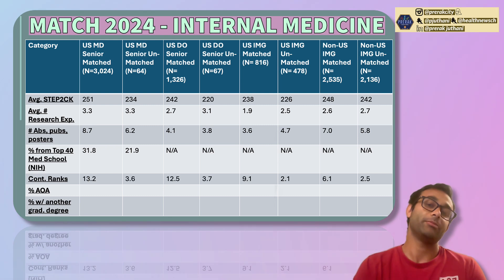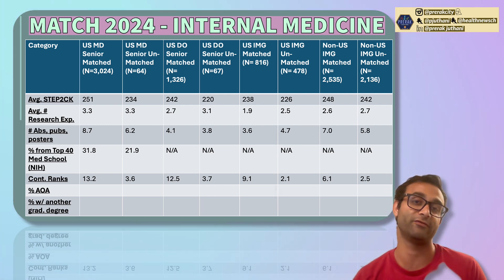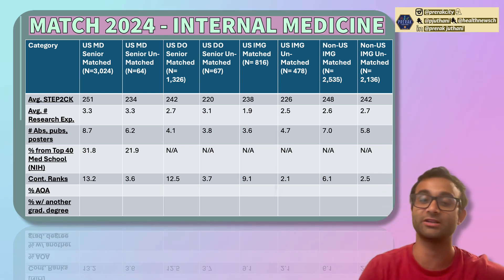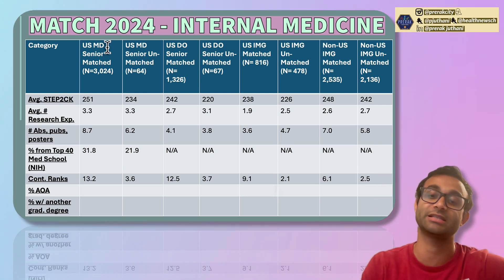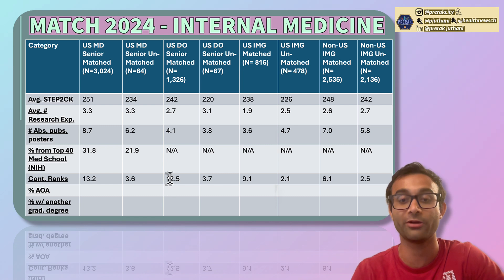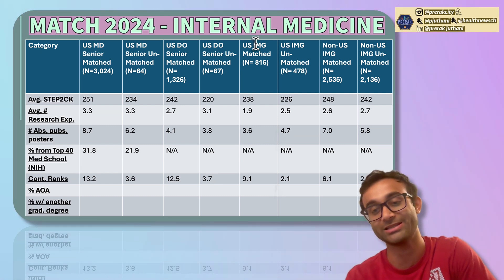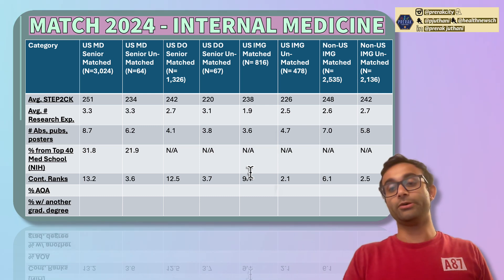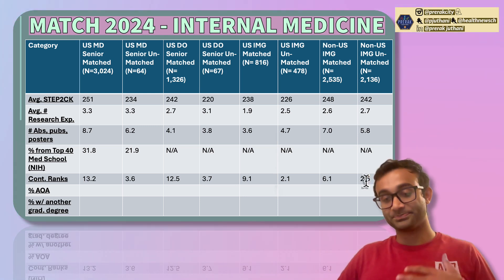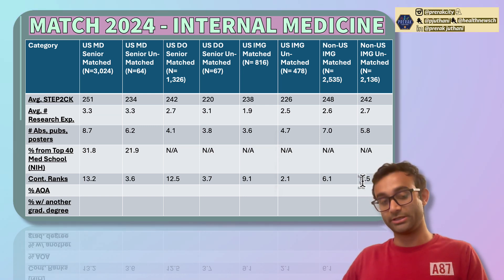The next row is probably the most predictive of everything: the more programs you list on your rank list, the more likely you are to match. If you don't list more than a few programs, you probably will not match. US MD seniors who matched had 13 spots on their rank list; DO seniors who matched had 12.5. Those who did not match had only 3.6 and 3.7 respectively. For US IMGs, those who matched had over 9 places, and non-US IMGs had over 6, compared to just 2.1 and 2.5 for those unmatched. The only way to have something on your rank list is if you get interviewed — so rank every place you interview, as it exponentially increases your likelihood of matching.